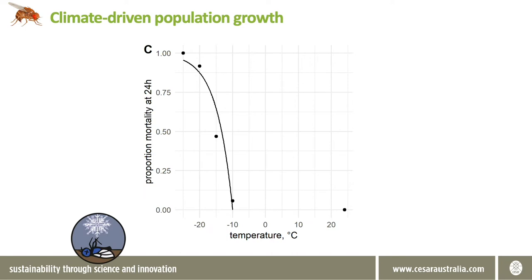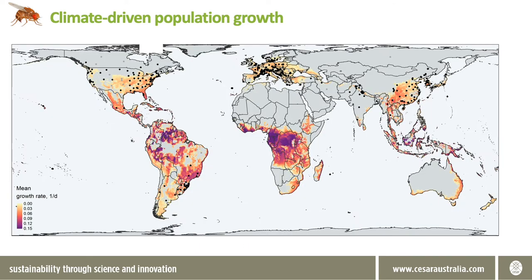On the other hand, spotted wing Drosophila is exceptionally cold tolerant and survives 24 hours under freezing conditions. Adult females also use a winter diapause strategy that lets them hold onto eggs until spring. We can put all of this information together, including some extra information on responses to soil moisture, to estimate mean population growth potential across the year. Using global climatic data we can then map estimates of growth potential across the world.